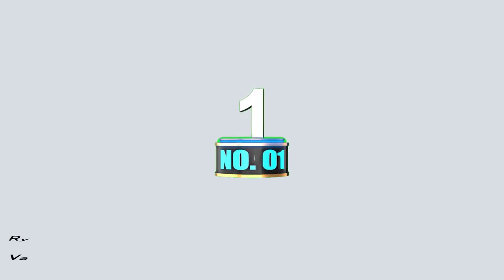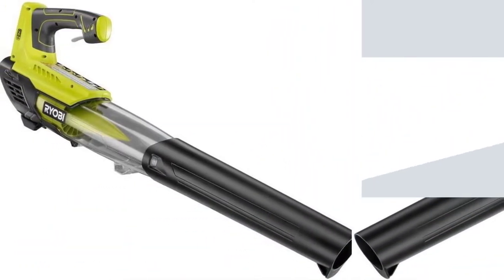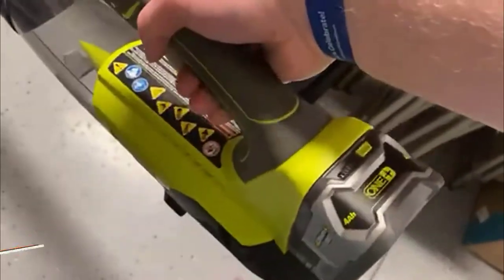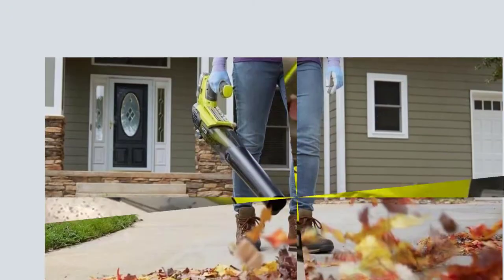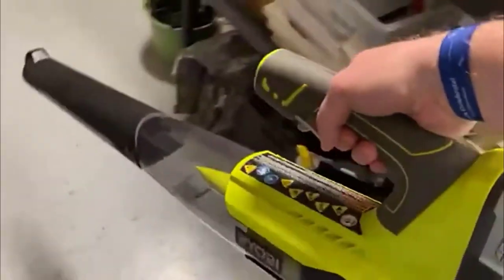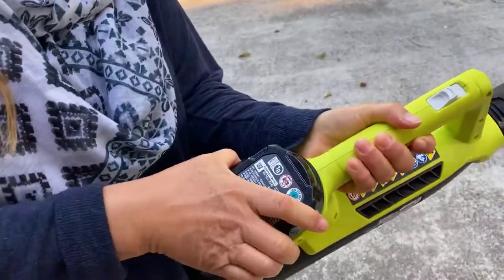So without further ado, let's get to the video. Number 1: Ryobi 18V 100 MPH 280 CFM Cordless Battery Variable Speed Jet Fan Leaf Blower. The Ryobi Cordless Leaf Blower packs power into a compact, easy-to-maneuver design. While we found the model operates on the louder side, its well-rounded performance and value-friendly price earn it the top spot in our roundup. Our tester noted the blower requires two to three hours to fully charge and had a 30-minute run time. This leaf blower is powerful enough to clear plenty of debris in that amount of time, thanks to its airflow capacity of up to 280 CFM and airflow speed of up to 100 miles per hour.